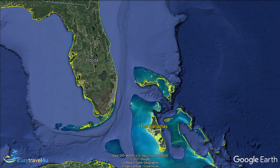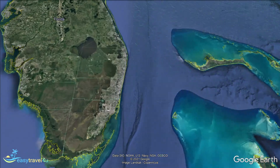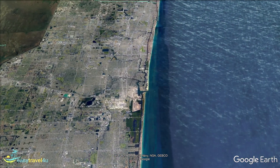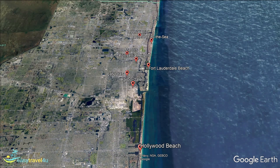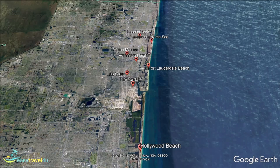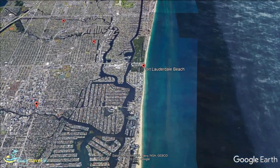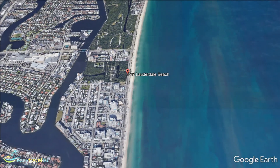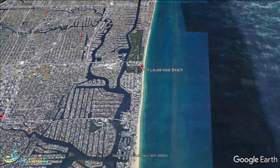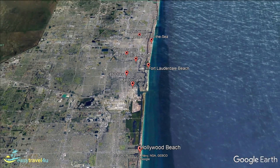Where to stay in Fort Lauderdale is a question asked by many looking for a relaxing beach vacation, enjoying the sun and palm trees of South Florida. One of the most populous cities in Florida, located less than 30 miles north of Miami, it has a wide range of options suitable for all types of travelers. We're now going to take you through the best areas to stay in Fort Lauderdale, including cultural attractions, sandy beaches, restaurants, and some of the best hotels.